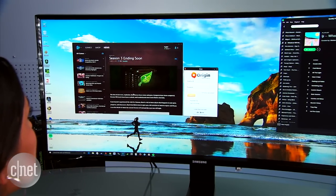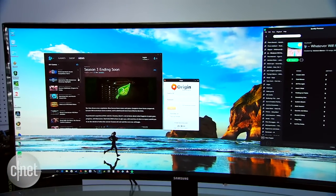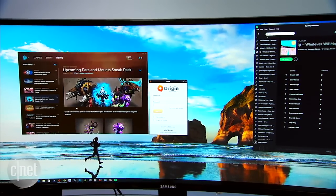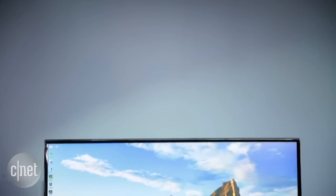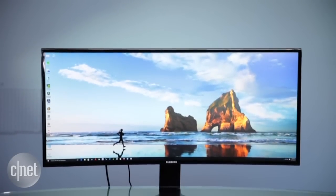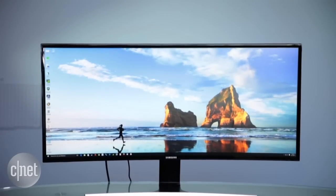Another downside is that this monitor comes with a high price — right now you can find it for around $600. If you're looking to play games or watch a lot of movies, I suggest holding off for a model with a better screen. If quality isn't a big concern, the killer design and wide, work-friendly dimensions make the monitor worth the splurge if you can afford it.